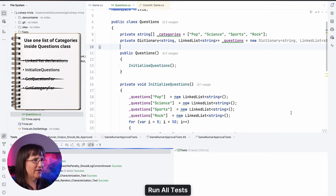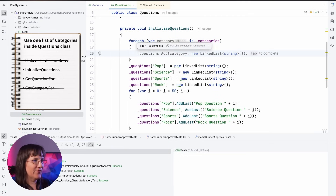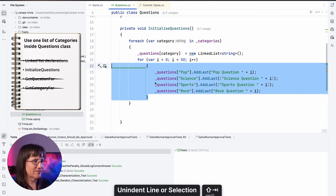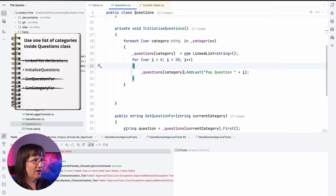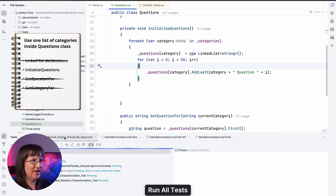There's only one thing left. In initialize questions, we still have these lists separated. But at this point, we can just do a for-each through the categories, create the key-and-list for each category, and fill up each category with the right questions. I only need one of these. Let me see if the tests run. Oops — there is a problem. It seems like I'm always getting pop. Why is that? Because I forgot to modify the question — of course it depends on the category. So we need to modify that: I'll just use category and then concatenate the string. Let's see if that passes. Yes, it does.